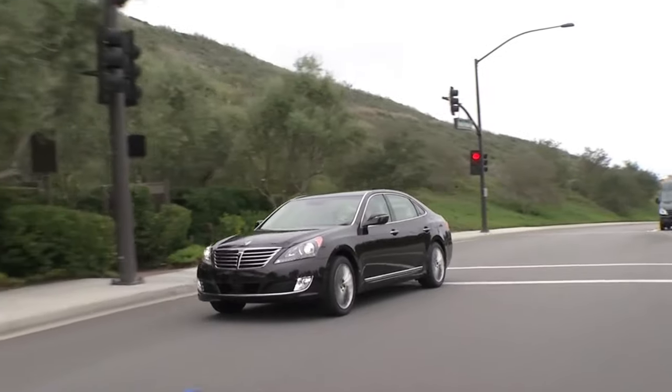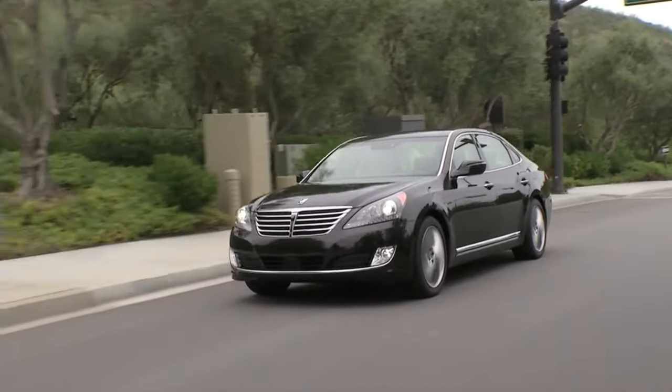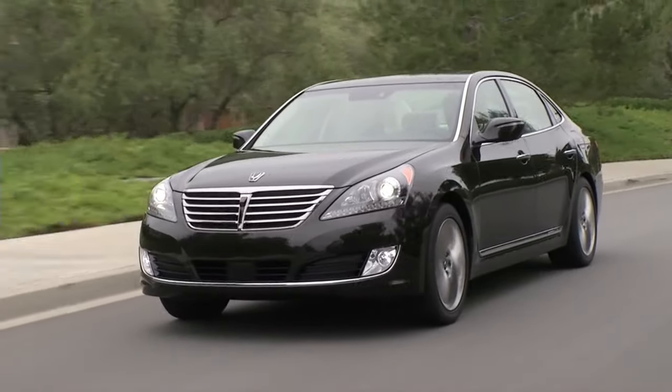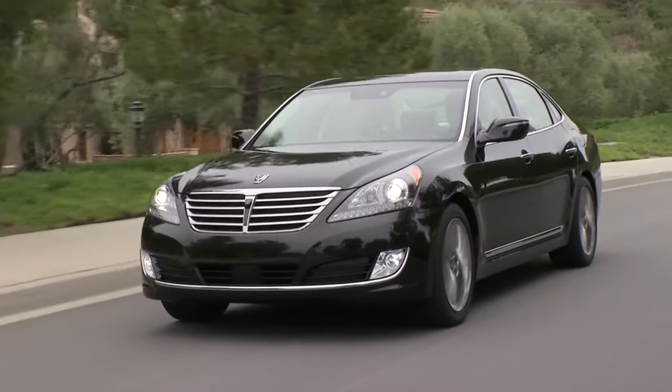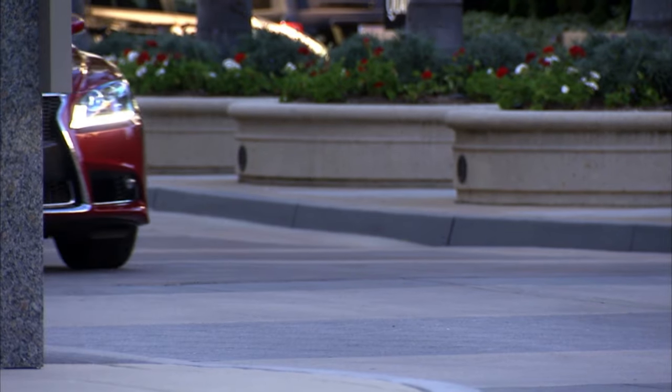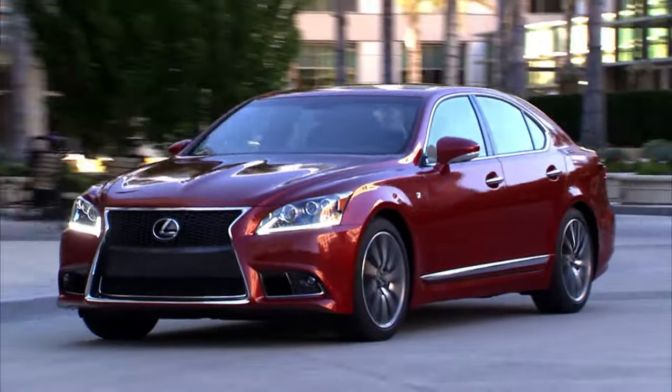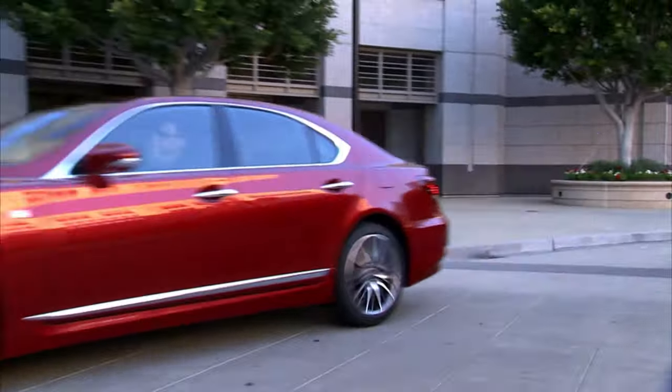The Equus technically came out in 2011, during the same time as the previous generation LS 460 from 2007 to 2012. But we're going to be comparing it to the more modern LS 460, because these are the two last naturally aspirated V8 full-size luxury sedans that you can buy.